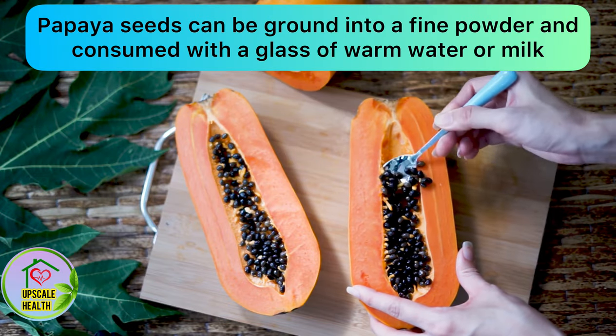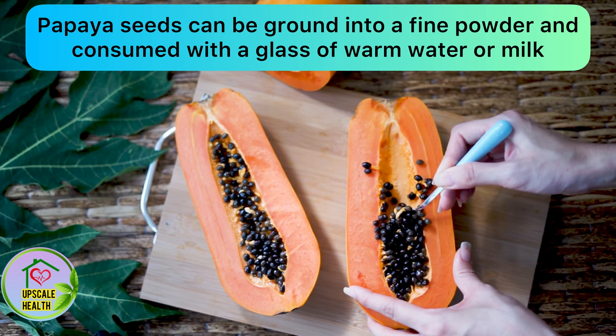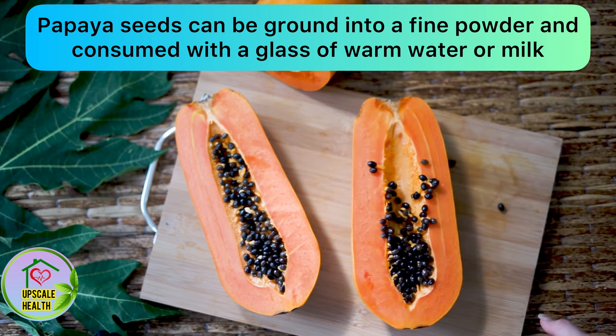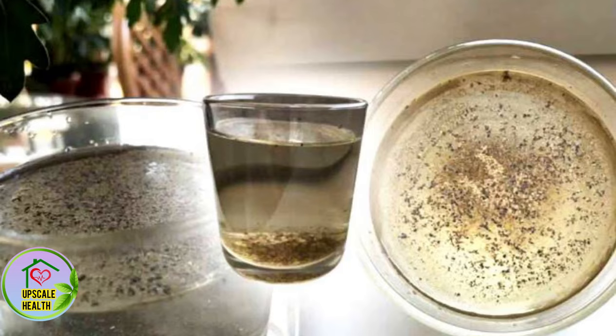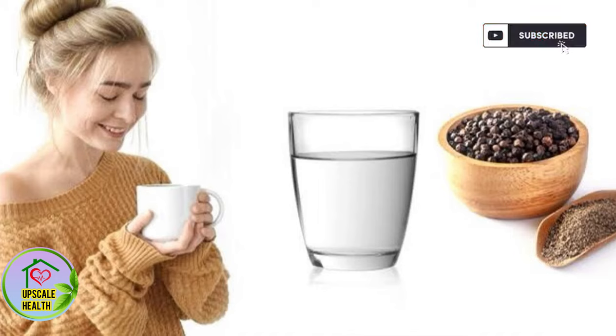The second remedy is using papaya seeds. Papaya seeds can be dried, ground into fine powder, and consumed with a glass of warm milk or water. Add one teaspoon of papaya seed powder in water, mix it well, and drink it on an empty stomach. Do this remedy for seven days and see the results immediately.